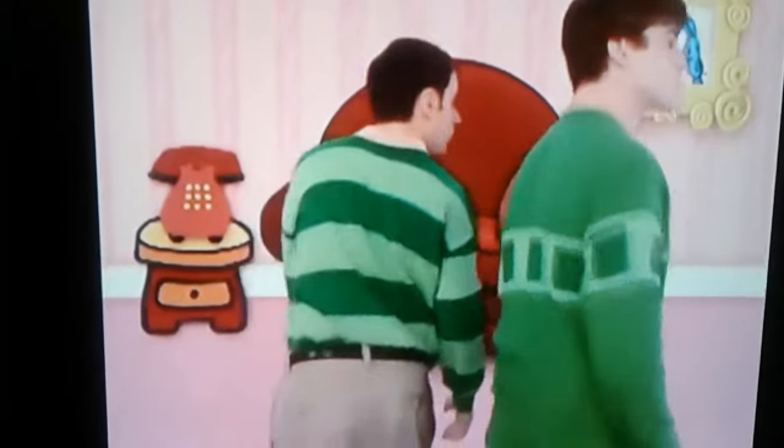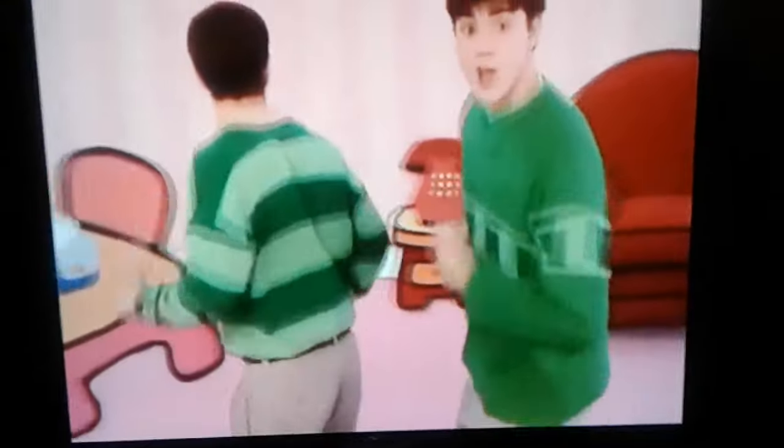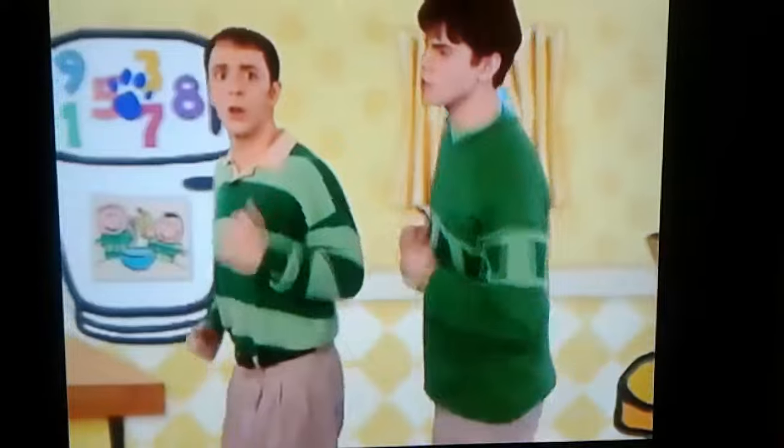Did you see which way Blue went? That way! That way? Thanks. We are looking for Blue's clues, we are looking for Blue's clues, we are looking for Blue's clues. Wonder where they are.